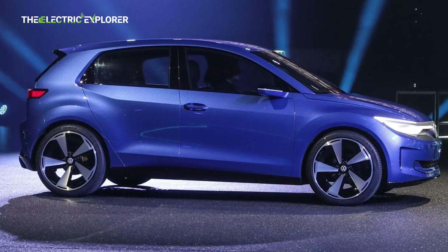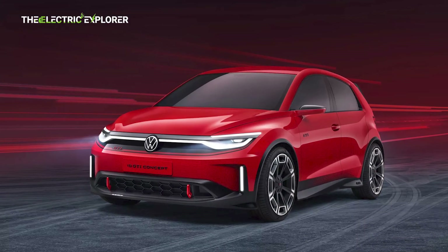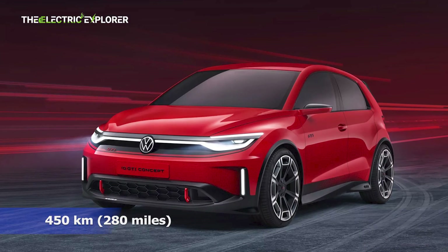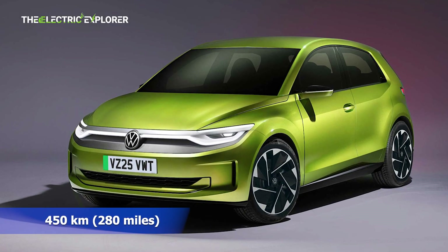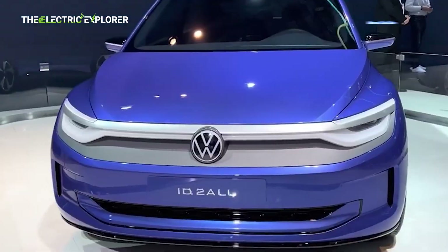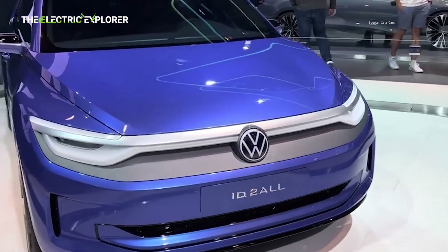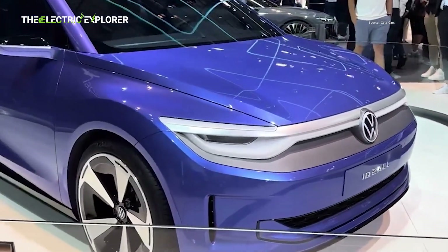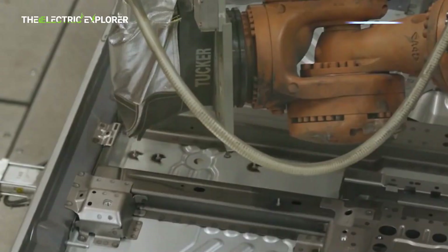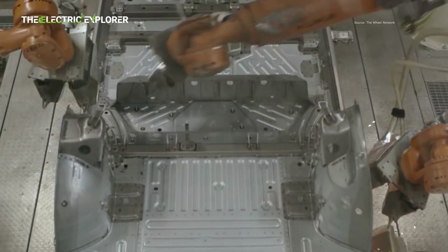Despite its affordability, the ID.2 is not compromising on range. Volkswagen projects a WLTP range of up to 450 km (280 miles) for the ID.2, achieved through particularly efficient drive, battery, and charging technology. This impressive range for an entry-level EV will address one of the primary concerns for potential EV buyers — range anxiety — making it suitable for both urban commutes and longer journeys.